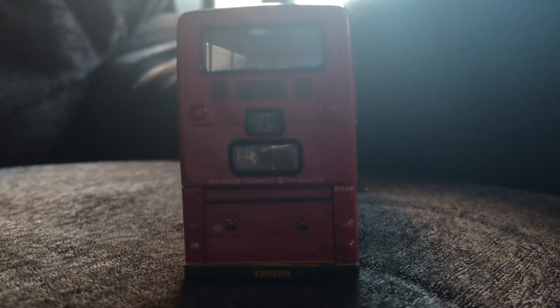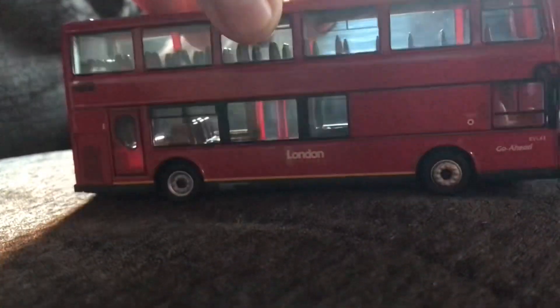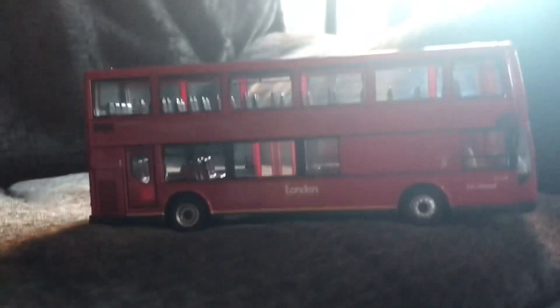Turning the model to the other side, it's pretty much the same as the first side. We have the London General badge just there, and the legal lettering — though I'm not sure if it's supposed to be there on this side. Go-Ahead symbol, fleet number EVL 43, and the fuel ID code is 5043 for this one. The wheels are very nicely detailed as well.